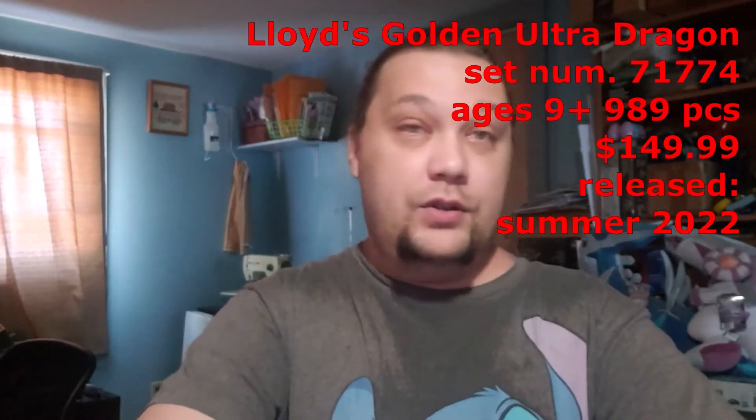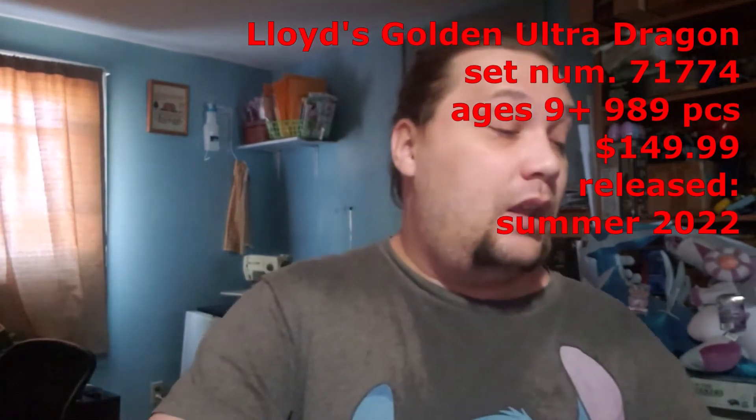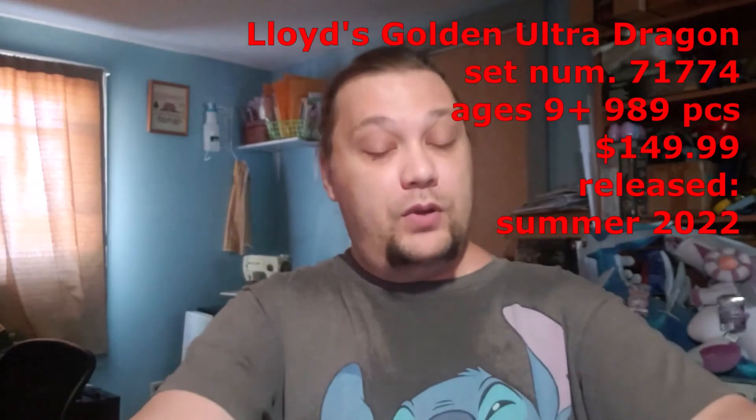There will be links down below if you want to check it out or see other pictures. It was just released in the summer of 2022, so they should still have it on hand. If they're out of stock they'll probably be back in stock shortly — with supply shortages settling down, they'll be making more. New Lego sets typically have a lifetime of maybe two years, give or take.